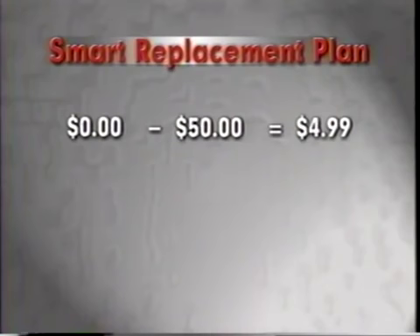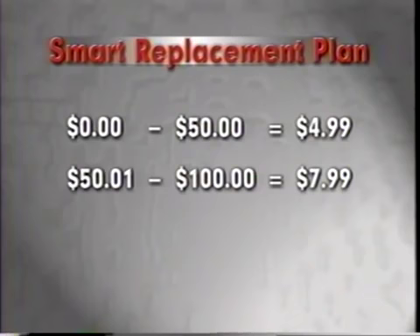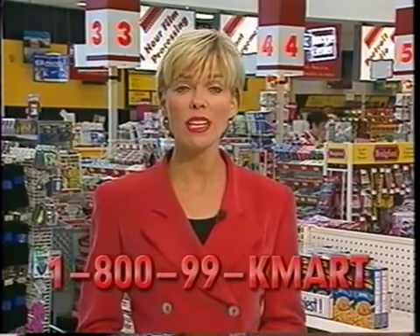It's that simple, and that's the beauty of the Kmart Smart Replacement Plan. For products selling from $0 to $50, the price is just $4.99. And for products over $50 to $100, the price is just $7.99. This plan is a great value for the customer. When offering it, you must make sure you say the word replacement. The word replacement has a definite significance to the customer — it lets the customer know that they will get a brand new product, not one that's been fixed. All the customer has to do is call 1-800-99-Kmart.